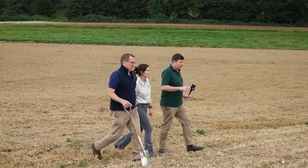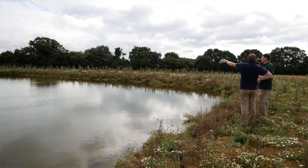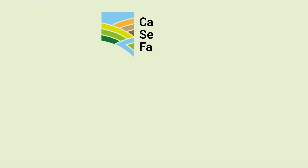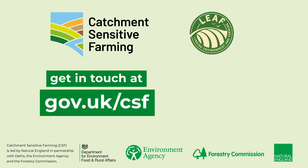Catchment Sensitive Farming works in partnership with the Forestry Commission but can also bring in independent specialist advice on how to establish trees in a positive way that will improve climate resilience. To contact your local Catchment Sensitive Farming advisor, go to gov.uk/csf.